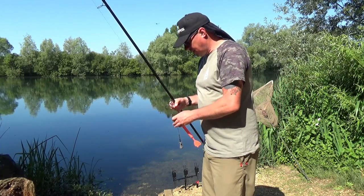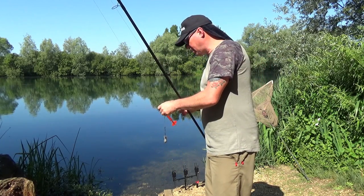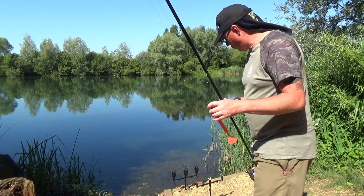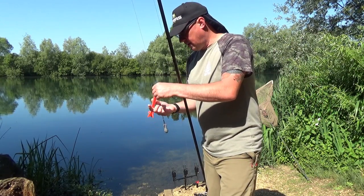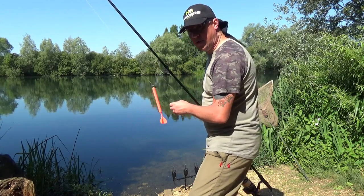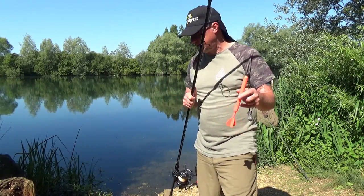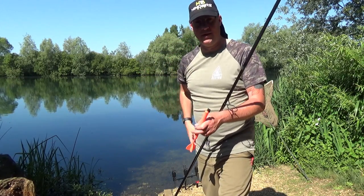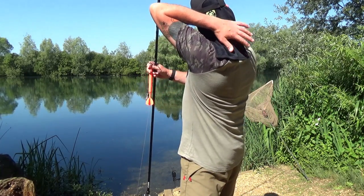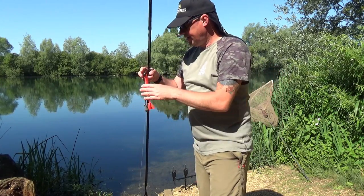I'm going to be making the switch to zig rigs very shortly, hence why I've got my marker float set up. The rods are obviously in — can't have any lines in the water while I'm trying to find the depth of the area I want to fish. Excuse the Ridge Monkey flannel tucked in the back of my cap — it's gone ten o'clock and the sun is already scorching. Because I burn easy I've tucked my old Ridge Monkey flannel in the back of my cap just to keep the sun off the back of my neck while I'm facing the lake. I don't care if it looks silly — if it's functional.